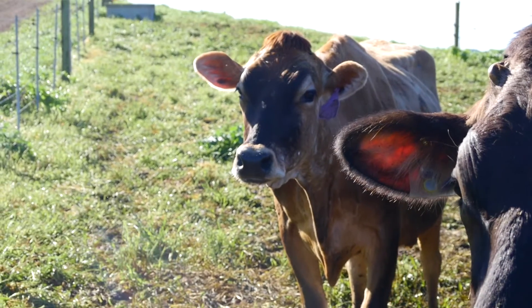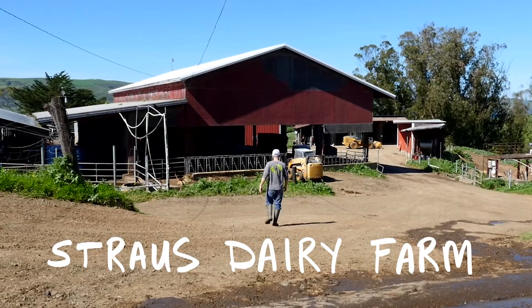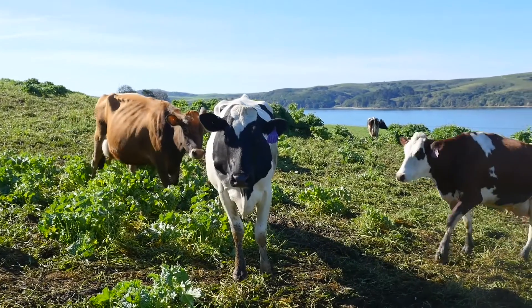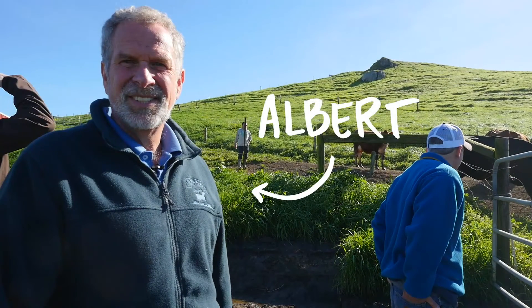Next, we went to Strauss Dairy Farm, the first certified organic dairy west of the Mississippi and the first 100% certified organic creamery in the United States. We got an official tour from Albert Strauss himself, and he told us about the sustainable farming practices he's using at the dairy.